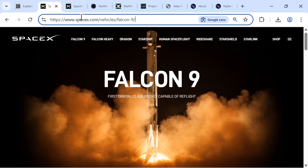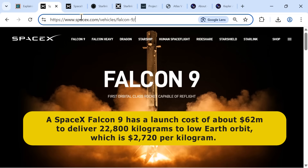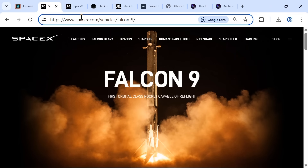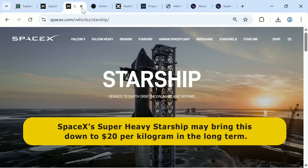Whilst the idea of building orbital data centers may sound prohibitively expensive, the reusable rockets and orbital connectivity to make them cost-effective are being developed. Today, a SpaceX Falcon 9 has a launch cost of about $62 million to deliver 22,800 kilograms to low Earth orbit, which is $2,720 per kilogram. However, partially or fully reusable heavy lift launchers, such as SpaceX's Super Heavy Starship, may bring costs down to $20 per kilogram in the long term.